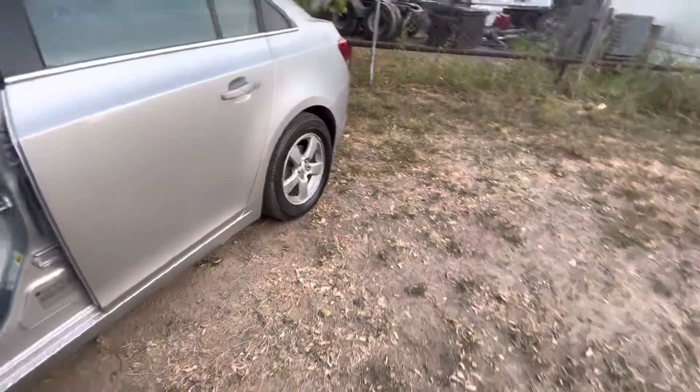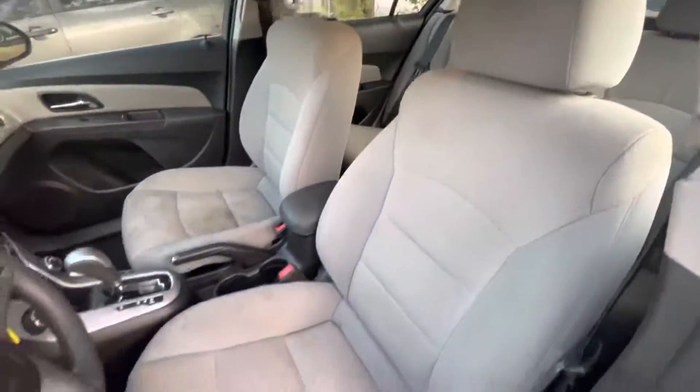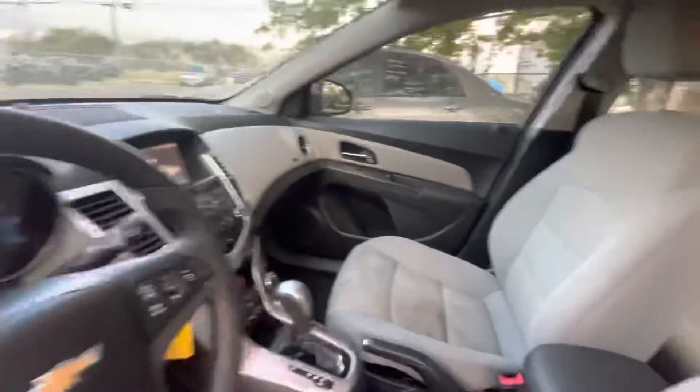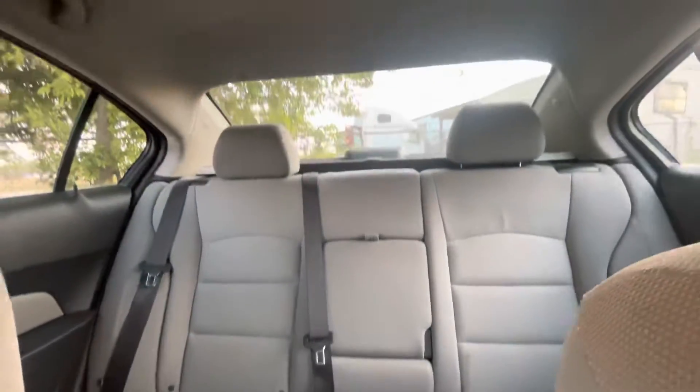On the interior, we have gray cloth. Dashboard looks clean. Headliner looks good.